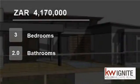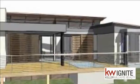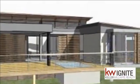Welcome to this three-bedroom house for sale in Sambithi Ecoestate, Ballito, KwaZulu-Natal, South Africa, for R4,170,000.